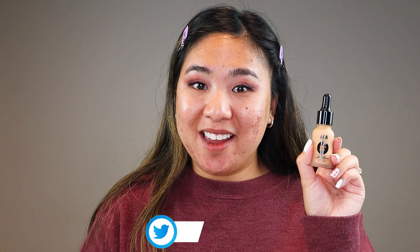Hey guys, I'm Ivory, and today I'm going to be doing a two-day wear test on the AOA Buildable Satin Foundation. I'll be showing you how this applies initially, as well as checking in throughout the day to show you how it wears.